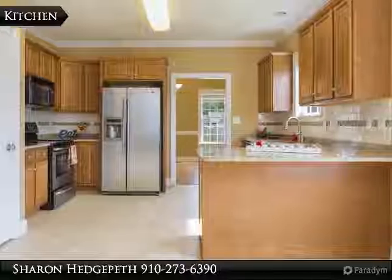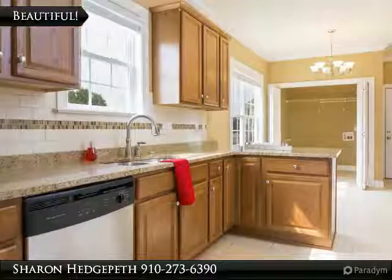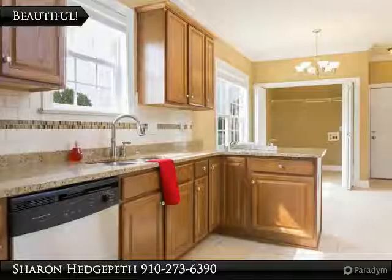Two bedrooms upstairs with one full bathroom. Screen porch and large, fully fenced backyard.